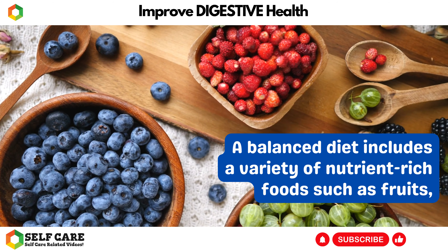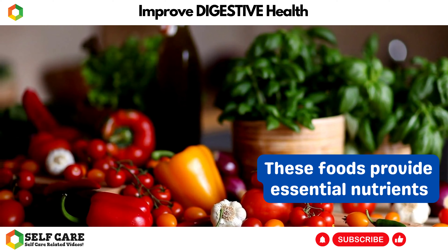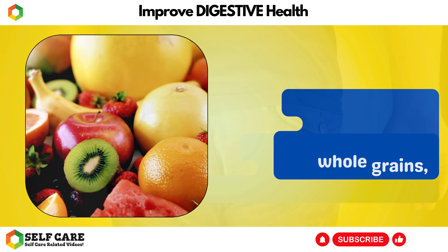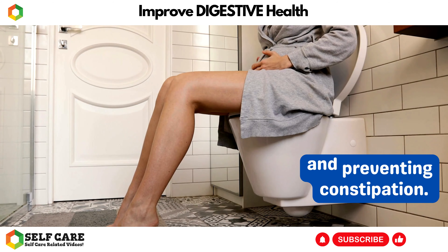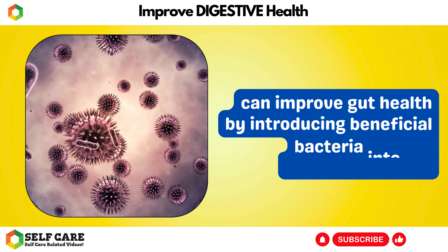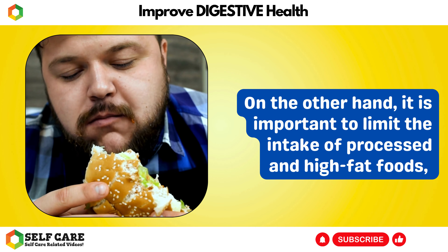Maintaining a balanced diet is vital for optimal digestive health. A balanced diet includes a variety of nutrient-rich foods such as fruits, vegetables, whole grains, lean proteins, and healthy fats. These foods provide essential nutrients that support the proper functioning of the digestive system. Consuming fiber-rich foods like fruits, vegetables, and whole grains can enhance digestive health by promoting regular bowel movements and preventing constipation. Additionally, including probiotic-rich foods such as yogurt, sauerkraut, and kefir can improve gut health by introducing beneficial bacteria into the digestive system.